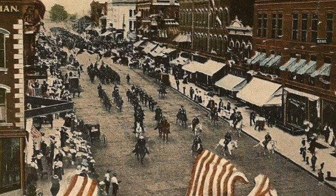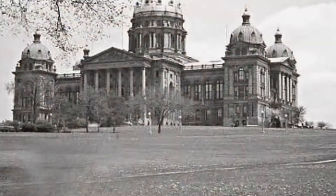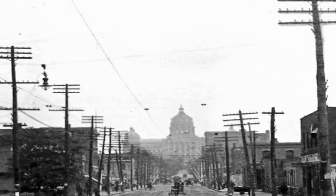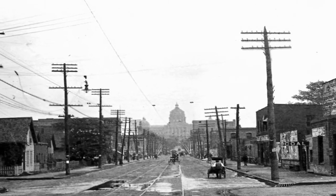In 1888, the Grand Army of the Republic, an organization made up of Civil War veterans, asked the Iowa legislature to place a monument on the Capitol grounds to honor Iowa's Civil War soldiers. The legislature appointed a six-member commission, which advertised for monument designs to be submitted before April 2, 1889.